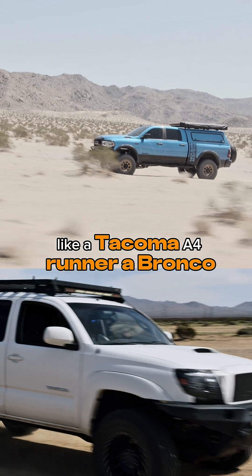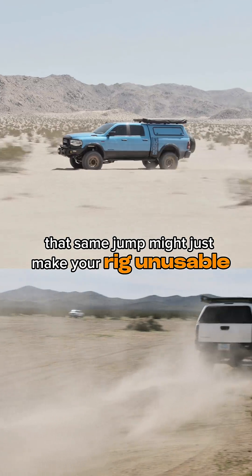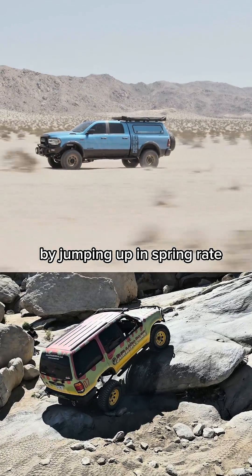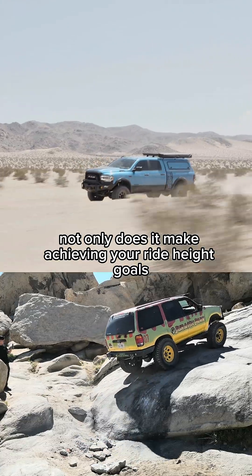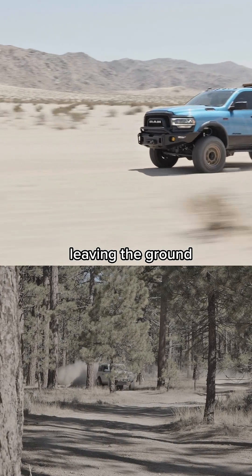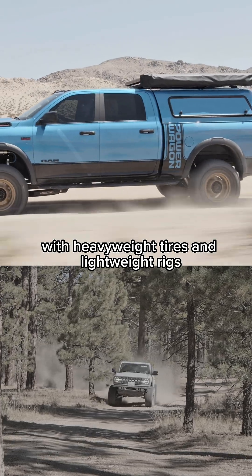But if you have a midsize like a Tacoma, a 4Runner, a Bronco, or a Ranger, that same jump might just make your rig unusable. On paper this could simply be corrected by jumping up in spring rate, but when your springs are too stiff, not only does it make achieving your ride height goals difficult, but ride is just generally going to be harsh — particularly in those areas where your tires weren't leaving the ground. So what's the solution for you guys with heavyweight tires and lightweight rigs?